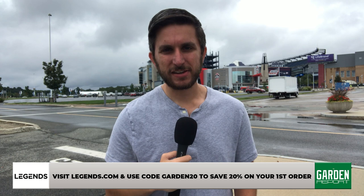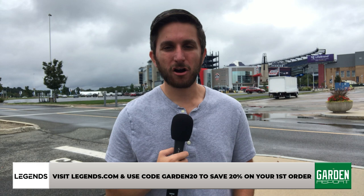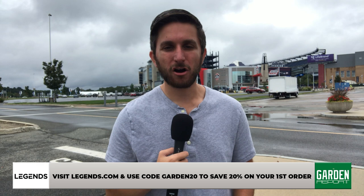For all your Mac Jones film reviews, head to clnsmedia.com where you can read the written post about Mac Jones's performance in week two against the New York Jets. I'm Evan Lazar for CLNS Media — thanks for watching. Patriots content on CLNS Media is brought to you by Legends Brand — comfortable apparel you'll want to wear all day. Go to legendsbrand.com and use promo code GARDEN20 for 20% off your first order.